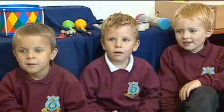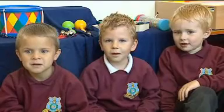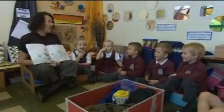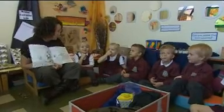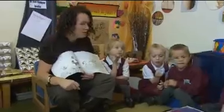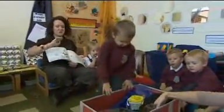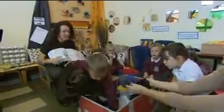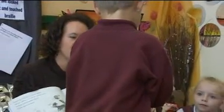We're going on a bear hunt. We're going to catch a big one. I'm not scared. Oh, what a beautiful day! Dylan, would you have a look in the box to see if you can find some crunching, munching leaves? We have to be quiet and see if we can listen. Can you squish them all together and make it crunching?